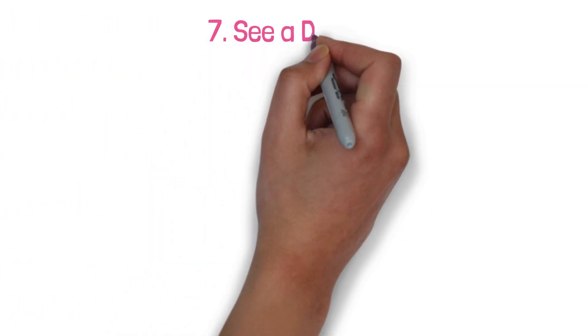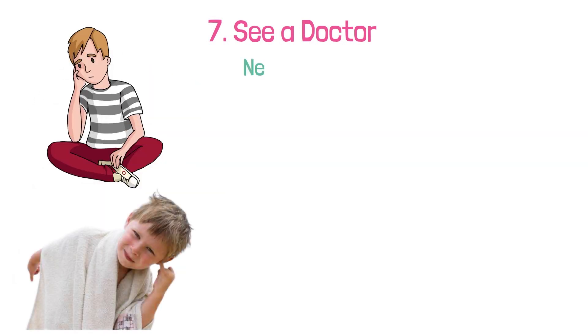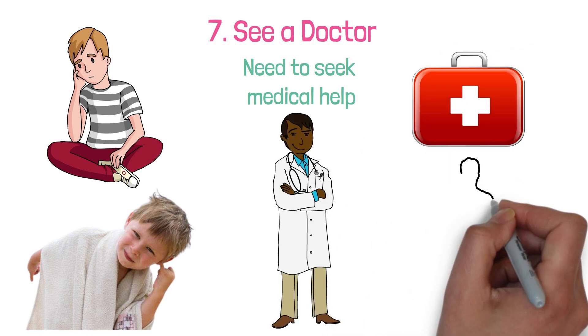7. See a doctor. If none of the above methods work to get the water out of your ear, you may need to seek medical help. Your doctor can use a special tool to draw the water out of your ear.